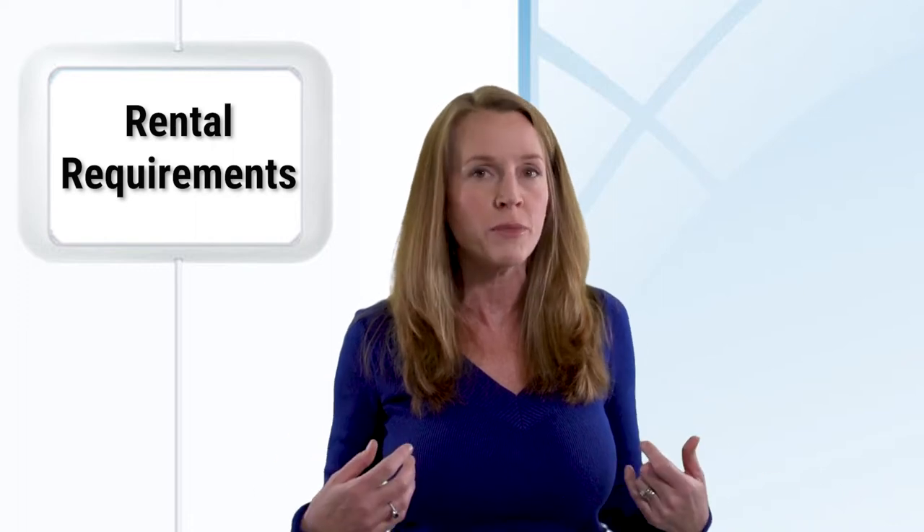Hey, I'm Debra from Blackwood Realty. Thanks for joining me. Today we're going to talk about rental requirements — basically what we need from you in order for you to rent a house from us.